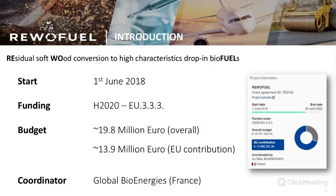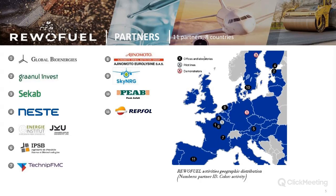The coordinator for the overall project is Global Bioenergies from France. There are 11 partners involved coming from 8 different countries: Global Bioenergies, Granul Invest, CECAP, Neste, the Energy Institute at Johannes Kepler University in Linz, IPSP, Tecnip, Ajinomoto, SkyEnergy, Peia, and Repsol.